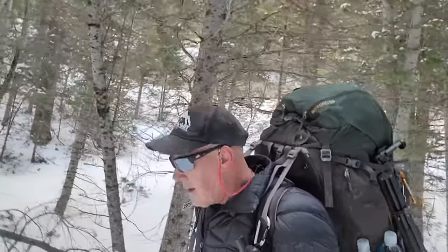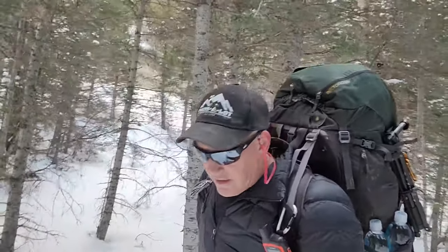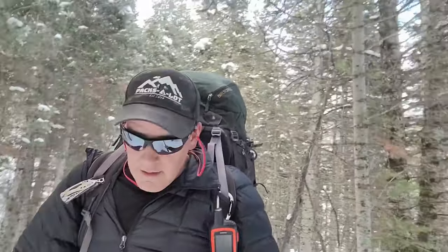Made it up the canyon again for another overnighter, trying a different place to camp this time. I didn't want to travel all the way in the dark again like I did last time because I got another late start. See what I can find up here at American Fork Canyon.